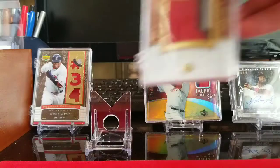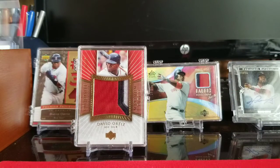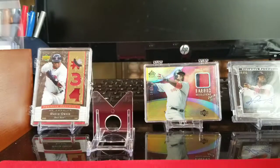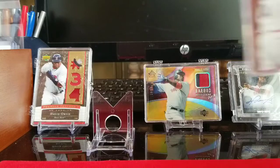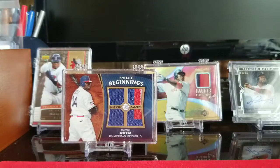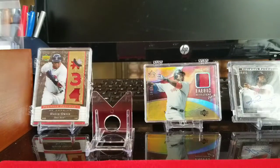This one is from 06 Exquisite Maximum Patch. I really just loved these Upper Deck Jumbo Patch cards. This one's numbered out of 25. Then we have the 06 Sweet Spot Sweet Beginnings Patch, and that is from the World Baseball Classic — the Dominican Patch. Just a cool card there too. That one is not numbered.